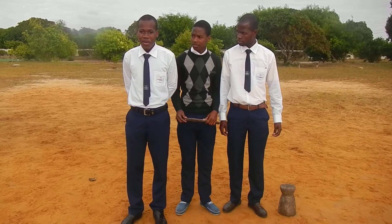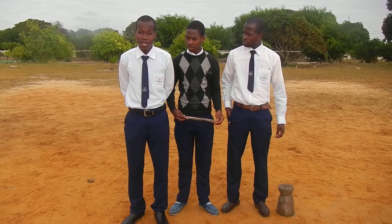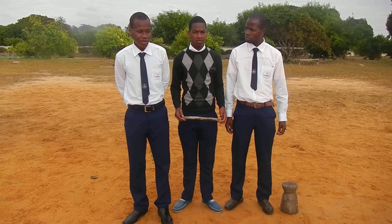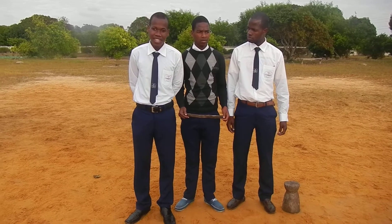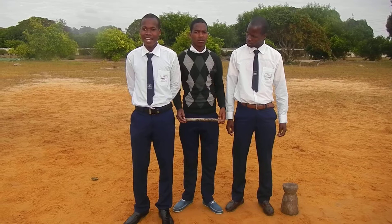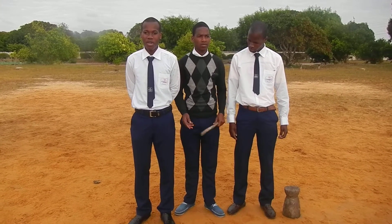Good morning. We are going to talk about Mozambican typical food. The most favorite food which identifies our culture here in Mozambique is kakana and porridge. The woman is the person who prepares it.